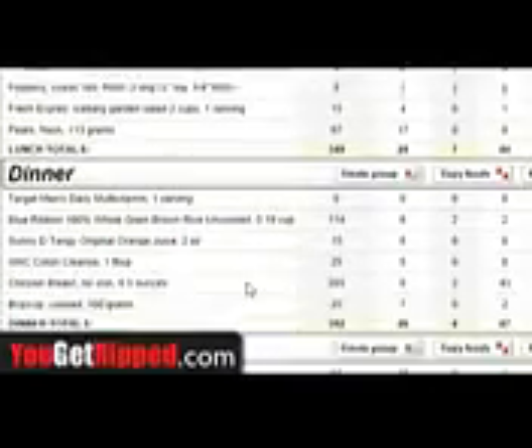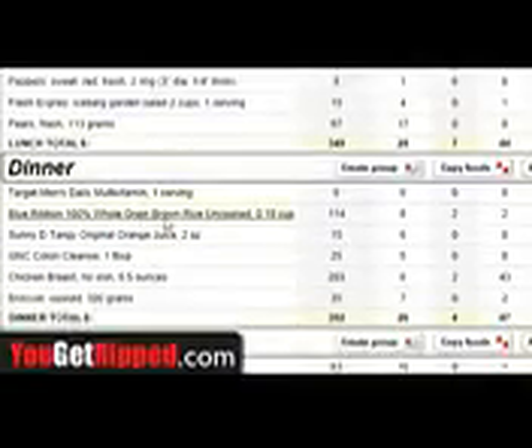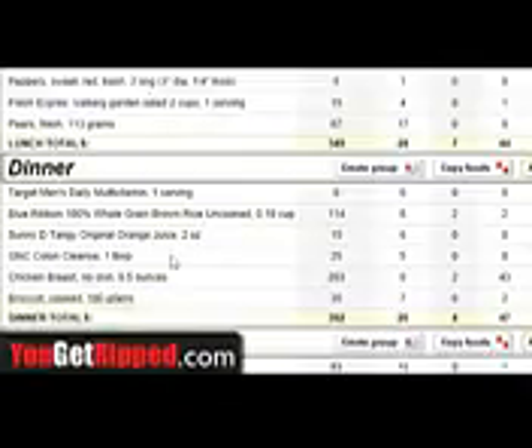For dinner, I took a multivitamin and I had some brown rice for some of my carbs, broccoli — and don't forget you're getting carbs in your vegetables and your fruits too. I had brown rice here, I was just taking some extra fiber. I got my chicken that I had for dinner and some broccoli.